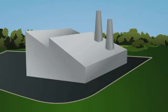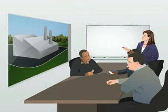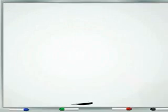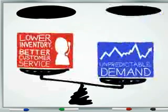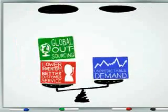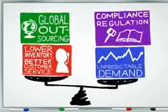For manufacturing companies today, business is increasingly a juggling act, trying to balance complex competing pressures like lower inventory and better customer service with unpredictable demand, or global outsourcing with increasing compliance regulation.